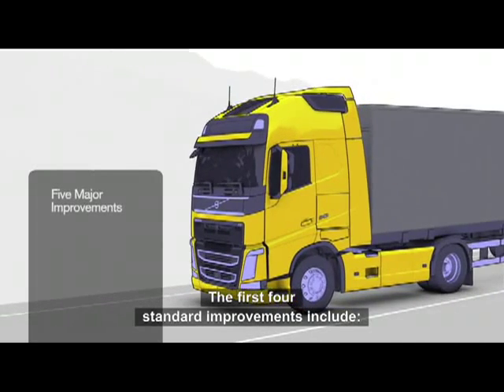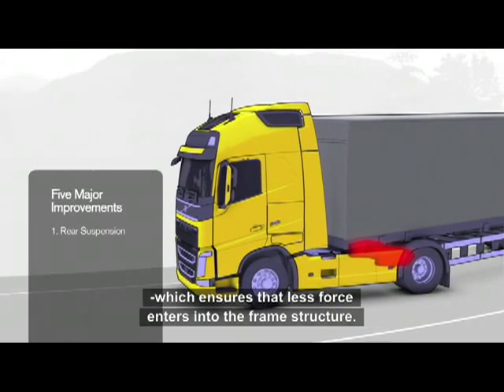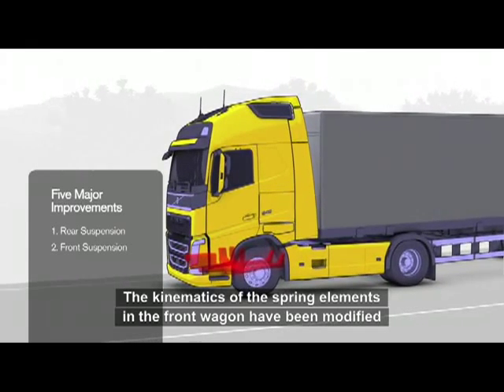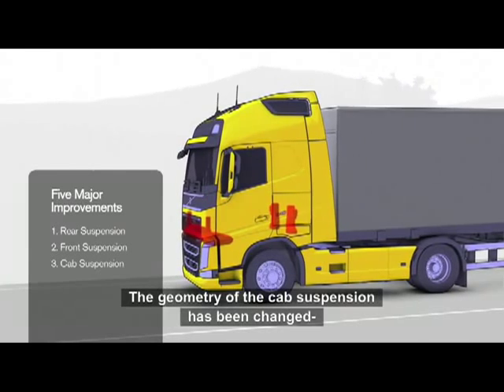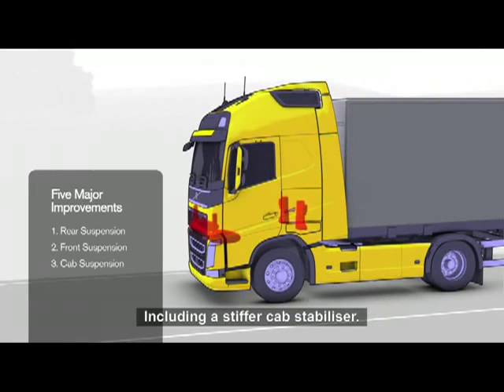The first four standard improvements include: a new structure in the rear axle, which ensures that less force enters into the frame structure. In the front axle, the kinematics of the spring elements have been modified. The geometry of the cab suspension has also been changed, and all suspension components retuned, including a stiffer cab stabiliser.